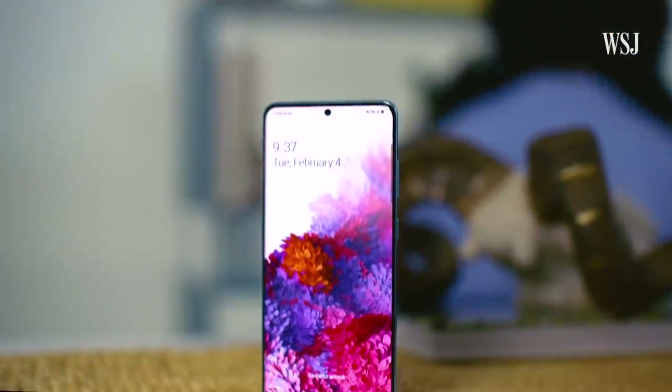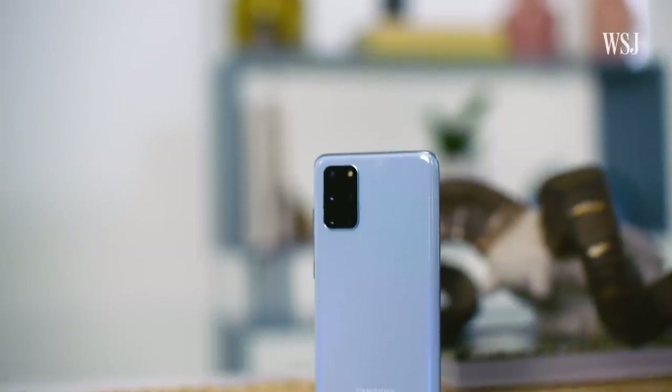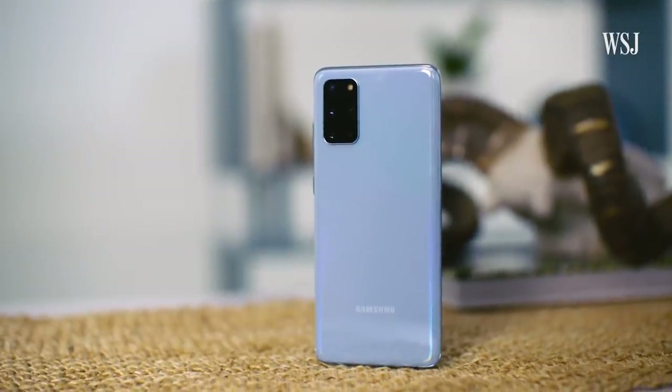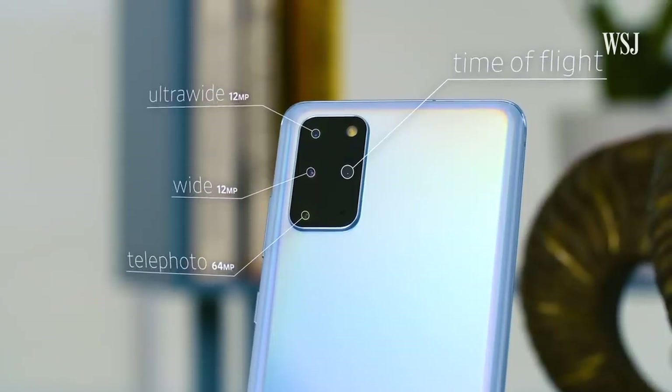Moving on up — the Galaxy S20 Plus with an even bigger 6.7-inch screen. In addition to those three cameras on the standard S20, this one has a time-of-flight camera. It captures depth information for augmented reality applications.